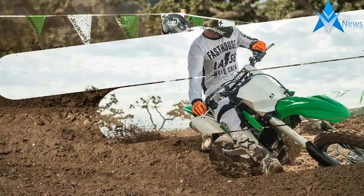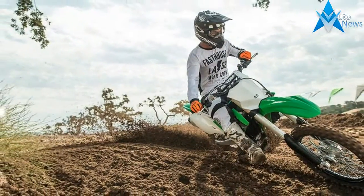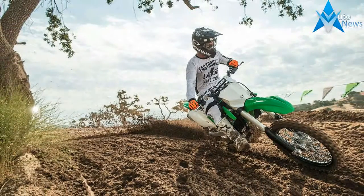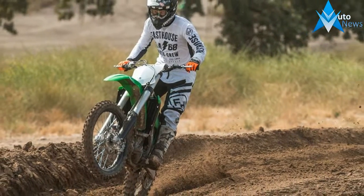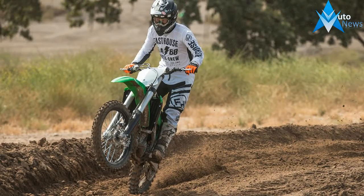Last year's KXF wasn't a bad bike, but it did have its shortcomings, namely in the handling and weight departments. When we pulled this bike off the stand, however, we could already tell it was a different machine than its predecessor.